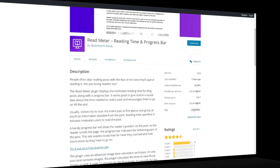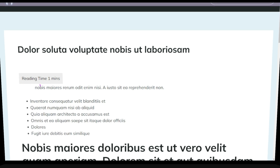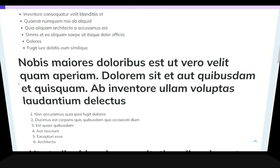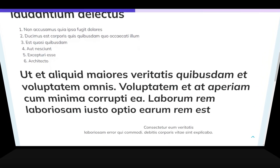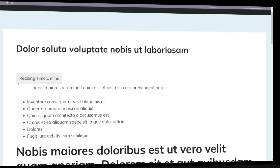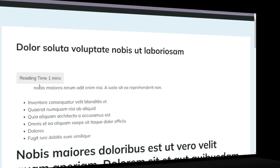The next plugin is Readmeter. As the name suggests, it does exactly that. The Readmeter plugin displays the estimated reading time for a blog post along with a progress bar. It gives visitors a quick idea about how long it takes to read the post and encourages them to go till the very end. When your website visitors see reading time mentioned in minutes, it motivates them to go through the entire blog post, which is a big plus for your website engagement.